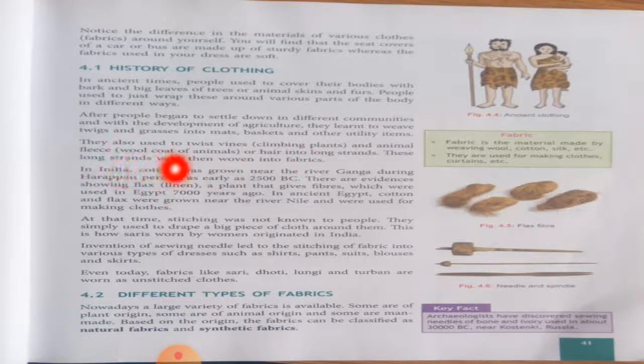In India, cotton was grown near the river Ganga during the Harappan period, as early as 2500 BC. What do we mean by Harappan culture? Harappa and Mohenjo-daro were great cities of the Indus Valley Civilization. These cities are well known for their impressive, organized and regular layout. There are evidences — underline this word 'evidences,' which means proof.